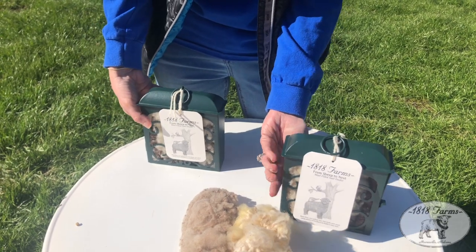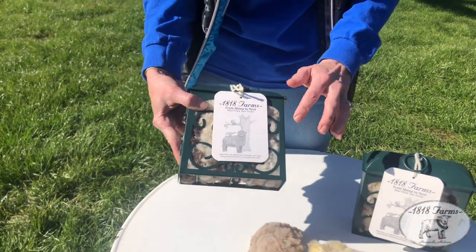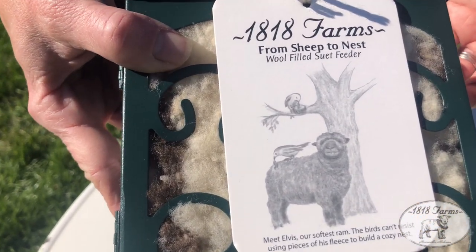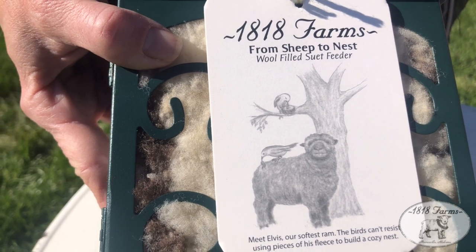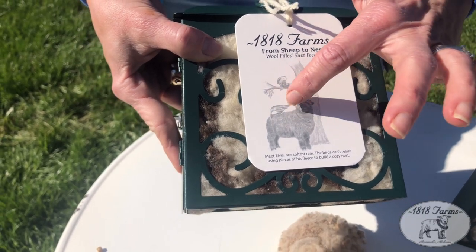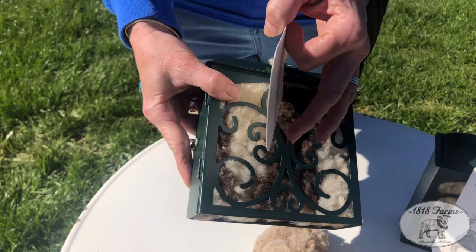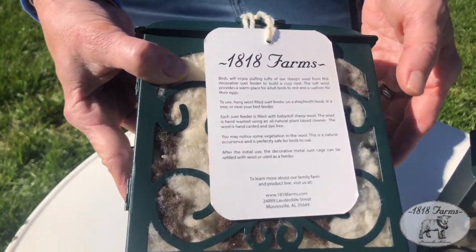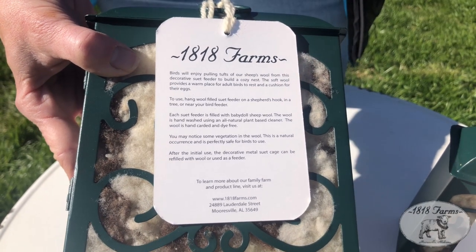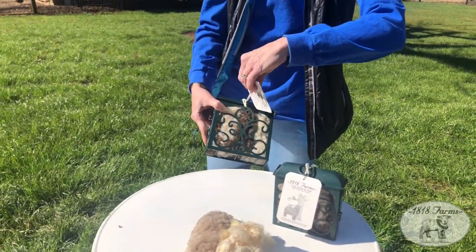What I love is that a lot of our products have one of our farm animals as the cover. Here's Elvis — he's one of our rams and has the finest fleece on our farm: extremely long, beautiful staple length, soft. The packaging shows a little bird pulling wool out of his fleece to build a nest. On the back of the card, we have descriptions so if you gift this to someone, it's very clear where to hang it and what to expect.